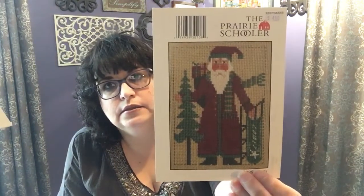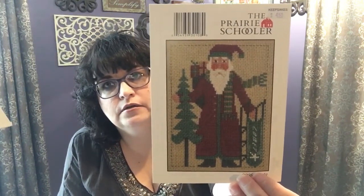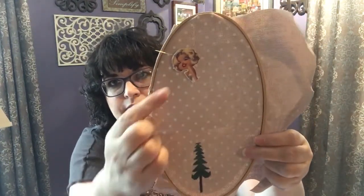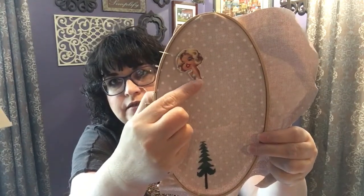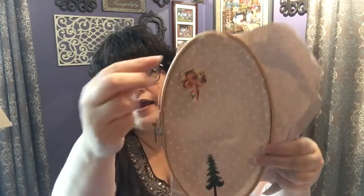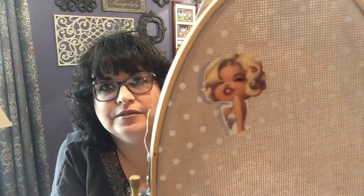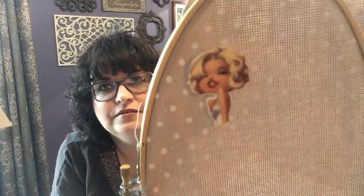My last work in progress is the Prairie Schooler 2008 Santa. Got the tree done. See my Flying Frog Stitchery needle minder — I have a friend who loves Marilyn Monroe, so I bought it because of her. She's so cute.